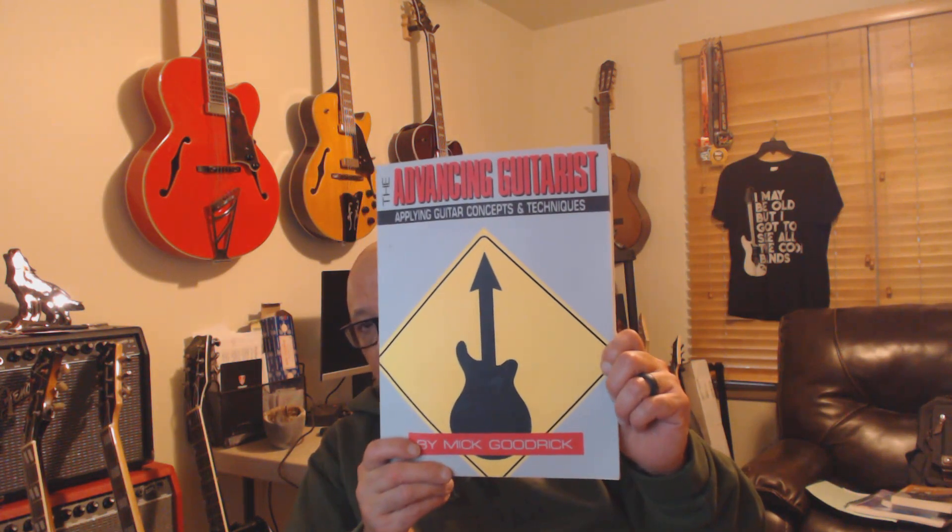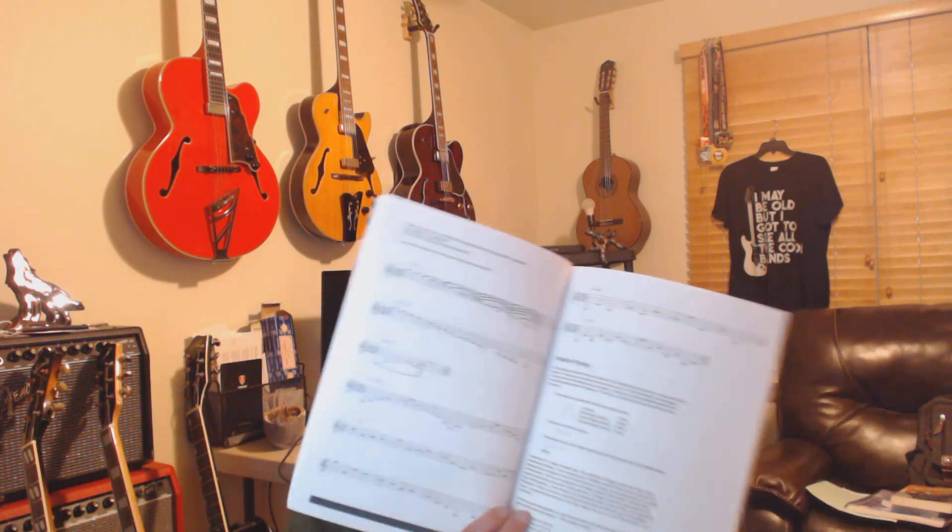Another great book is The Advancing Guitarist by Mick Goodrick, who also became a faculty member at Berklee. By the way, I've never attended any courses at Berklee — they're not paying me. It just happens that a lot of folks who write these books are from there. This book is also no-tab, but if you know the basic notes — do re mi fa sol la ti do on the staff — it becomes much easier to understand, even if sight-reading on the spot is a different challenge.